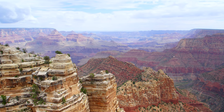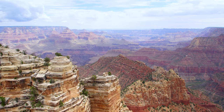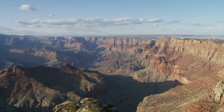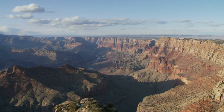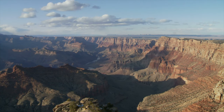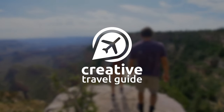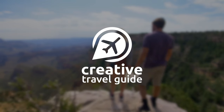Arguably the most famous national park in America, the Grand Canyon is a must-see whilst travelling the USA. Many tourists visit the canyon from Vegas, with tours available to all of the nearby national parks. This is Katie from Creative Travel Guide and today we are sharing how to visit the Grand Canyon.